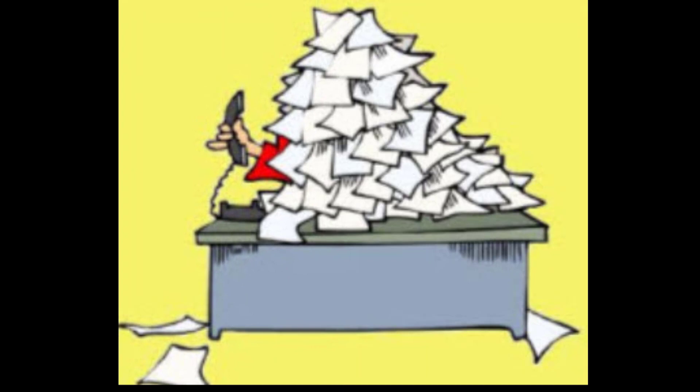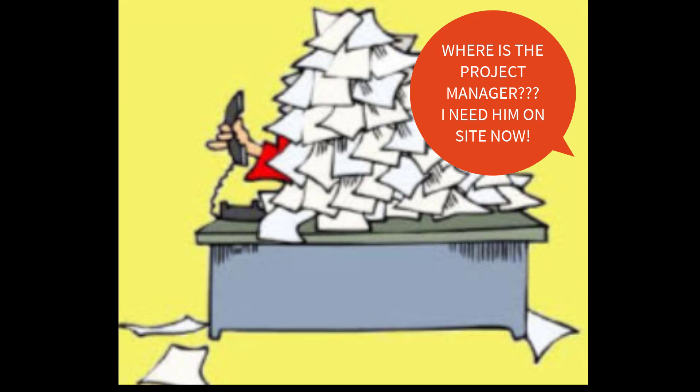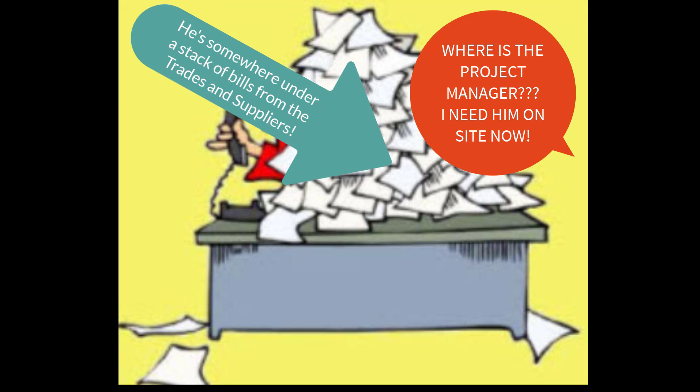As a veteran bookkeeper and controller in a custom homebuilder's back office for quite a while, this is a nightmare scenario for me. One of the biggest time-eaters I've seen is that project managers or even the big boss has to code and approve payables bills turned in by trades and suppliers. A big stack of bills gets sent out to the field, or the project manager has to come into the office — or worse, the project manager is carrying the stack around and they're getting lost under the floorboard of his truck.